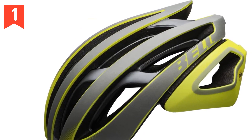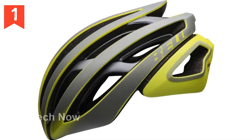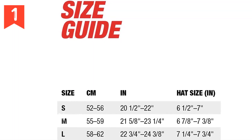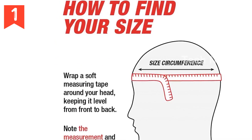Comfort is a top priority with the Z20, thanks to the X-Static and X-T2 padding. These quick-drying materials are woven with real silver fibers, ensuring that sweat is efficiently wicked away. The sweat guide pad design pulls moisture away from the brow pad and away from eyewear, preventing any distractions during your ride.